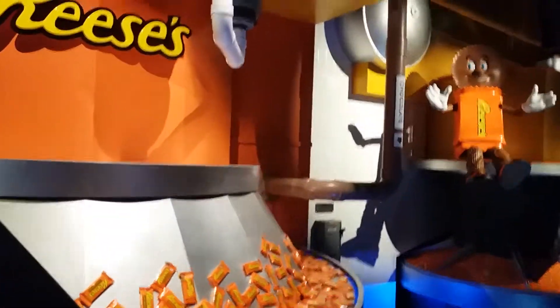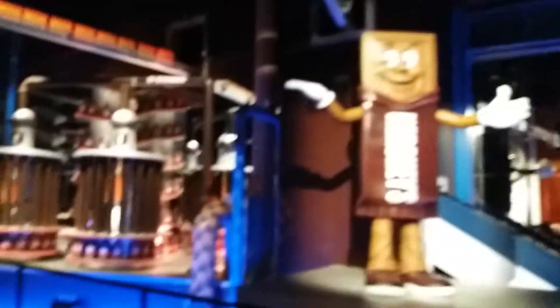Hey, don't forget about Reese's Peanut Butter Cups — my personal favorite! Everyone has a favorite. Mine are Hershey's Kisses chocolates. So sweet!